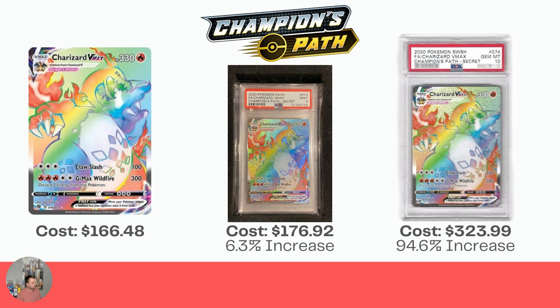Next is the Charizard VMAX Rainbow Card from Champion's Path. Raw is sitting at $166.48. The PSA 9 is $176.92. And the PSA Gem Mint 10 is $323.99, which is a 94.6% increase. So if you can get that Gem Mint 10, it looks like you're gonna do pretty well on your investment.